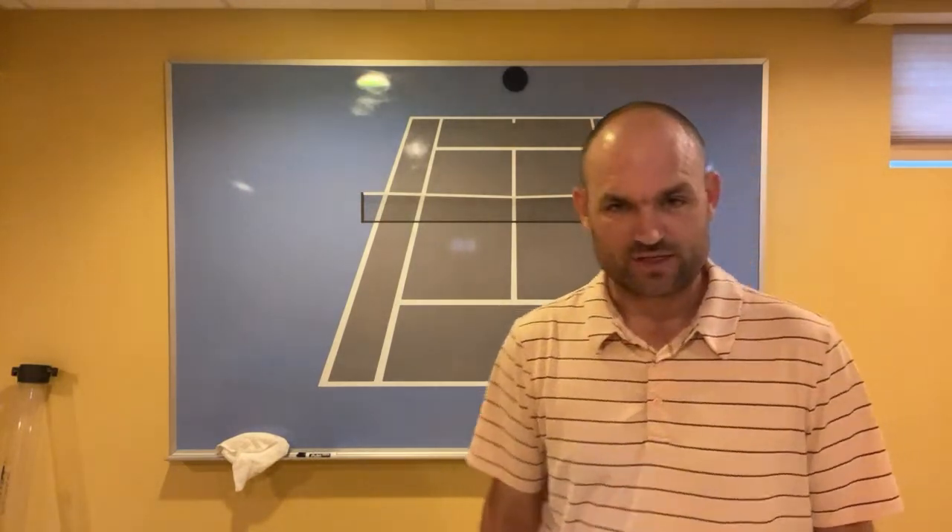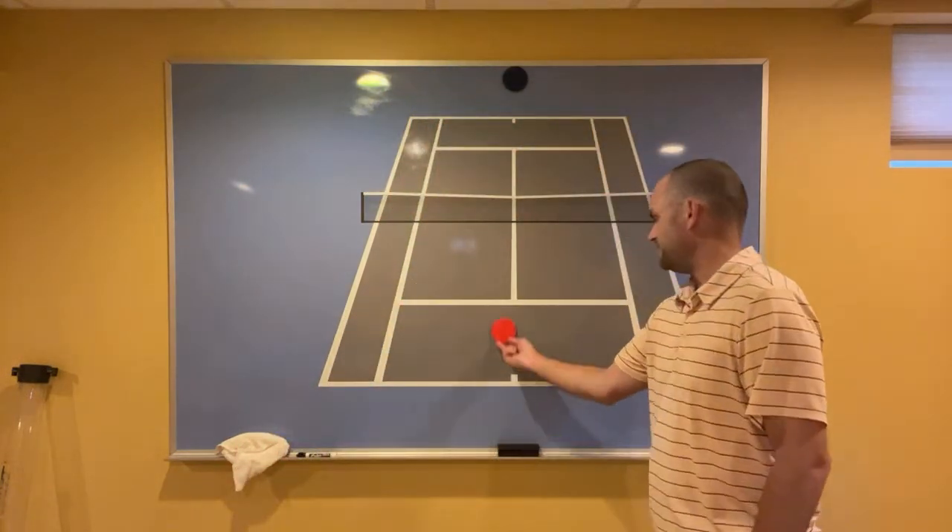Staying behind the baseline is not in your best interest. If you're the type of person who says 'I'm more comfortable staying behind the baseline,' what you're saying is you have to be mentally tough because you're going to lose a lot of matches. The points are really long and it's not easy to win easy points. When you go to the net you're going to win easy points.